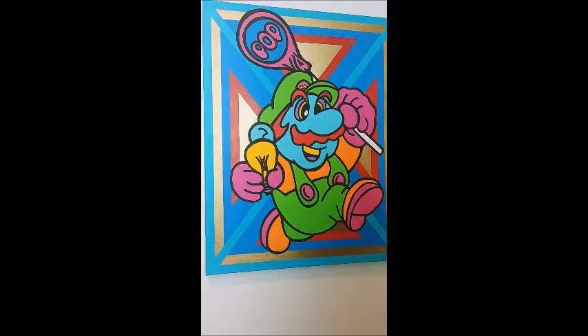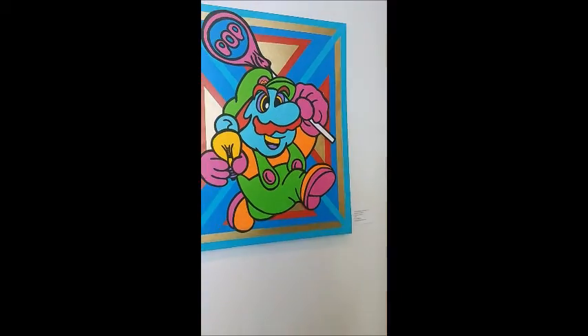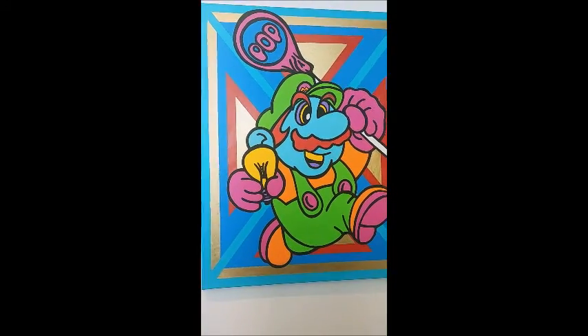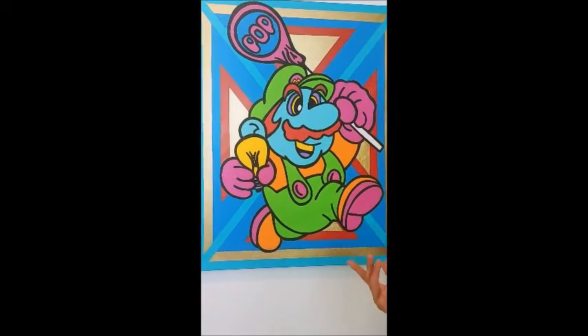The next one we have over here is acrylic on canvas. It's called the Alternate Reality Plumber. As you can see, it's Mario — we all love Mario. So it brings us back to our childhood.